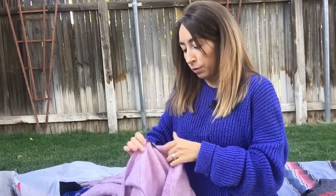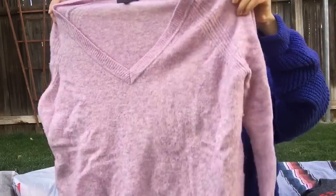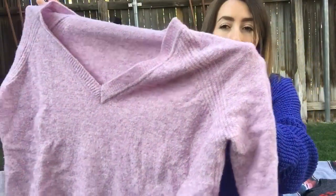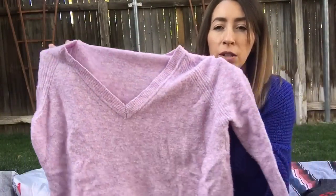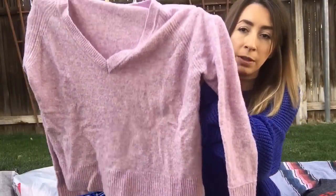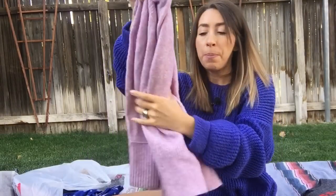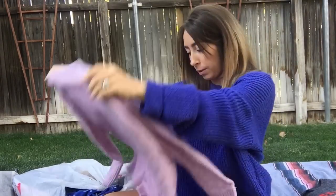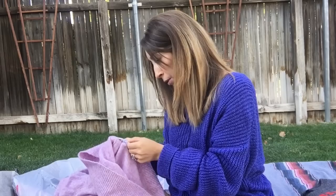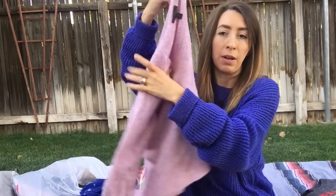This was also from the regular thrift store — another black label J.Crew, this one's a size small, another super soft V-neck cardigan. This one's a really pretty color, almost pink but almost looks like a light violet purple as well. Super, super soft and cozy. This one is merino wool and alpaca, so super soft.